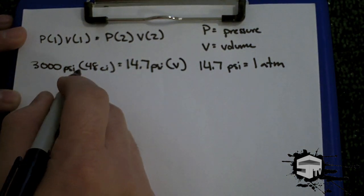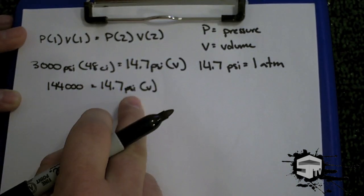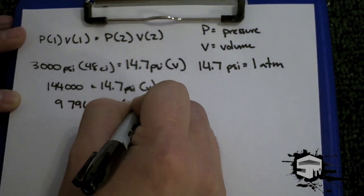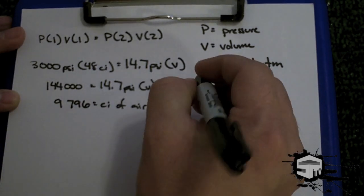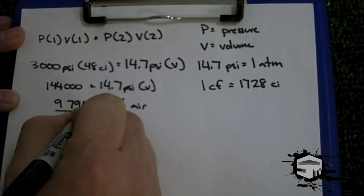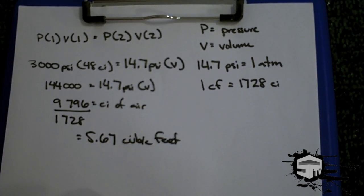If we multiply these out using a calculator, we get 144,000 cubic inches of air. If we divide 144,000 by 14.7, we come up with 9,796 cubic inches of air. If we want to calculate how much cubic feet of air is in this, 1 cubic foot equals 1,728 cubic inches of air. Dividing by 1,728, we come up with 5.67 cubic feet of air inside a standard aluminum tank.